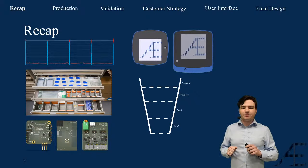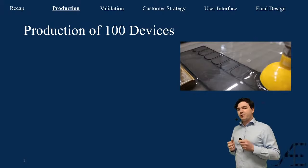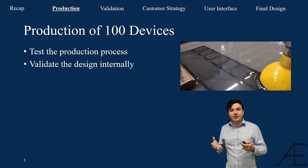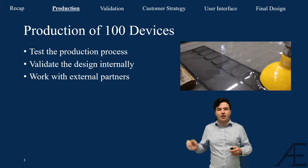Most importantly, we had everything set up to start the production of 100 devices. A large part of this project was devoted to that production process, mainly because of three reasons: first, to test out the production process and learn about issues when scaling up; second, to validate the design internally and find improvements for the next iteration; and third, to start working with external partners.